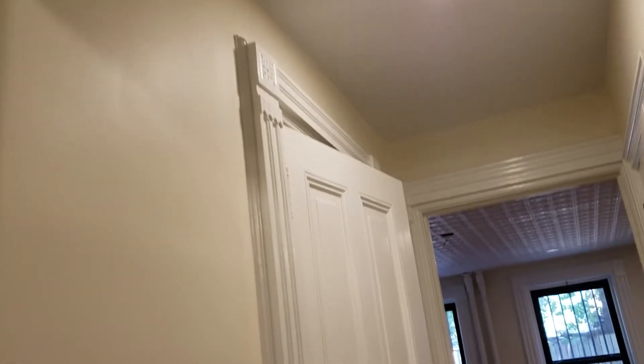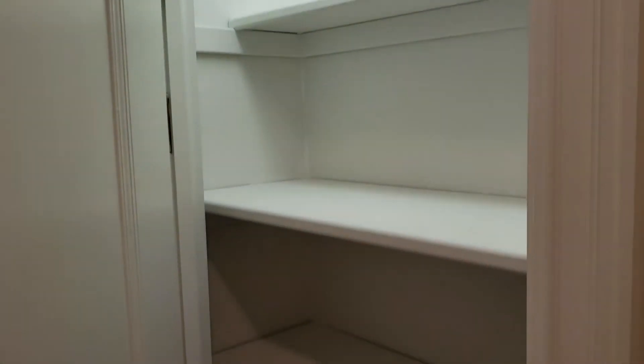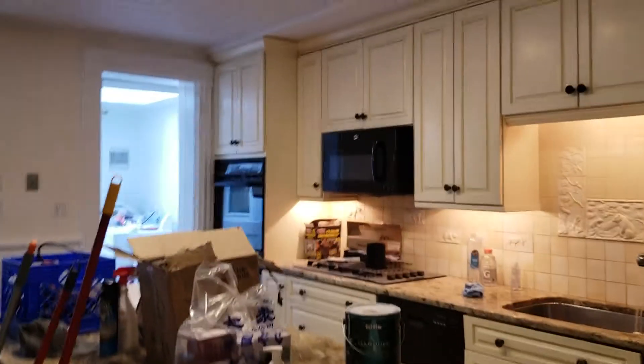More trim, more doors, more closets. A lot of work.